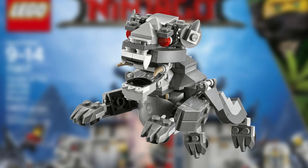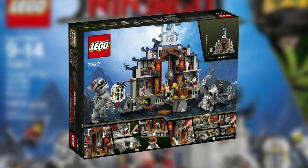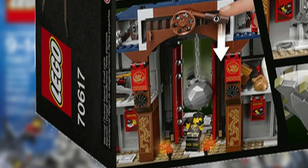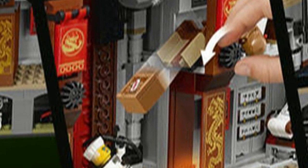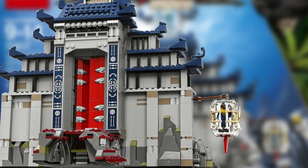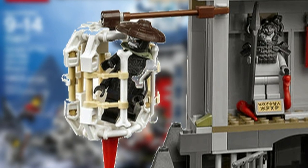It also comes with 2 Temple Guardian figures. The set has many features including a trap door, rocket dropping and dynamite dropping functions, a dungeon with a secret entrance slash exit which is activated by pressing on a lever, a hidden blade shooter, a hanging cage that can fit one minifigure inside, and a chopping sword trap.